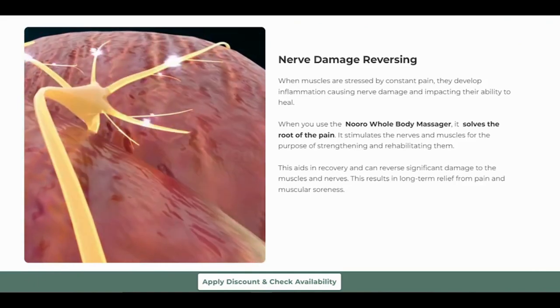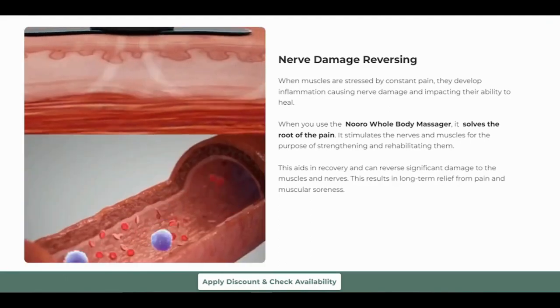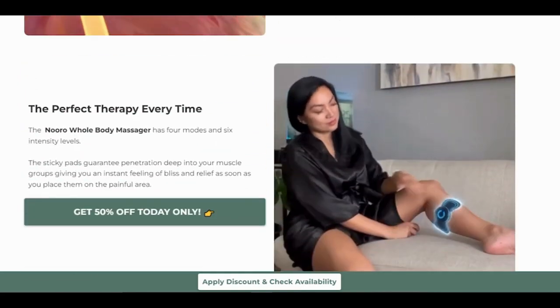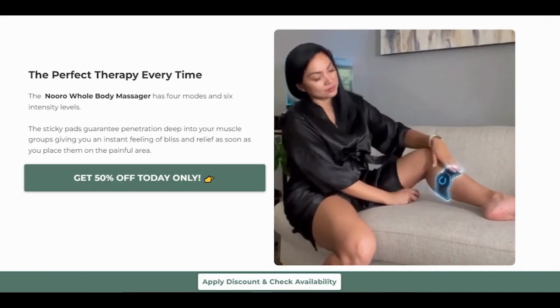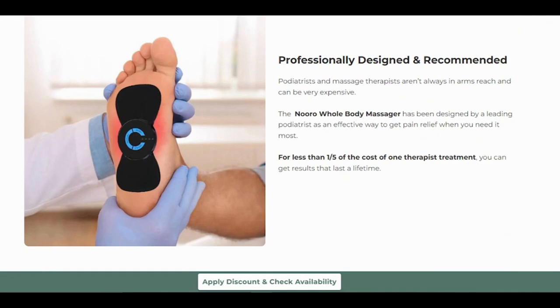Now, let's talk about what makes the Neuro Whole Body Massager special. This device is designed to provide instant relief from various types of foot and leg pain, from neuropathy to plantar fasciitis. It doesn't just mask the pain — it targets the root cause with neuromuscular electrical stimulation, NMES. This technology promotes blood circulation, relieves swelling, and helps your muscles reset and relax. In fact, it's 83% more effective than its leading competitor.